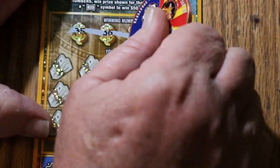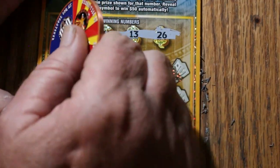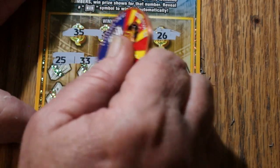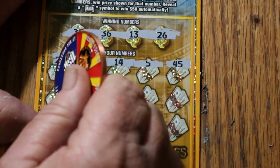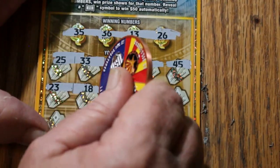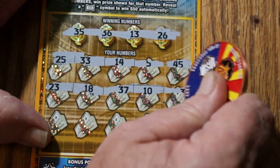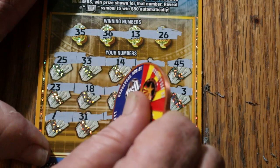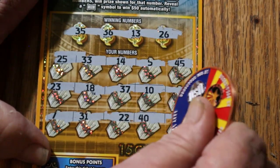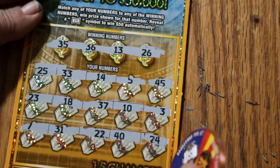Ticket 19. 35, 36, 35, 36, 13, and 26. 25, 33, and 47. 25, 33, 43, 13, 14, 5, and 45. No good. 23, 18, 37, 10, and 3. 7, 31, 22, 40, 24. Nothing, nothing, nothing.